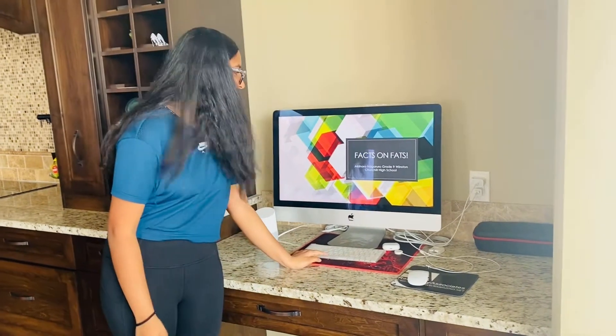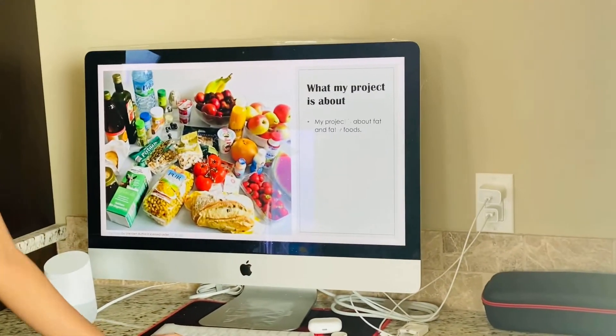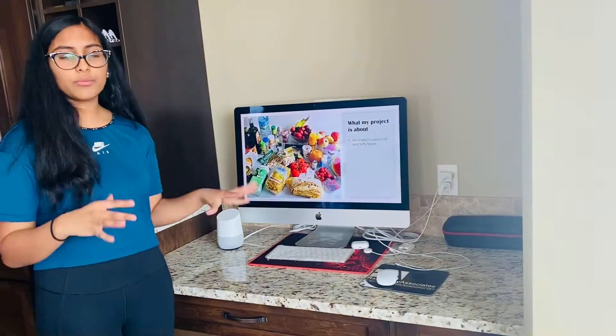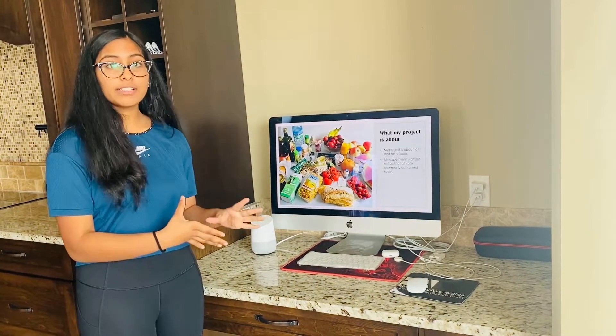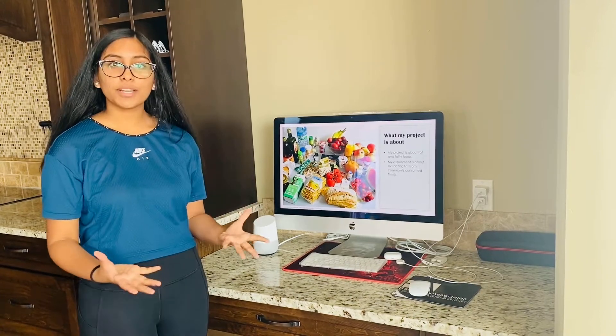Hi, I'm Akshira Nagurud, and today I'm going to be presenting my science fair project, Fats on Fats. My project is on fat and fatty foods — which of them are healthy and which are unhealthy. My experiment is on extracting fat from commonly consumed foods, such as potato chips and chocolate.